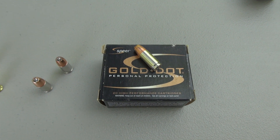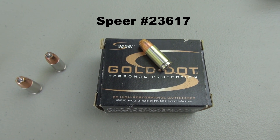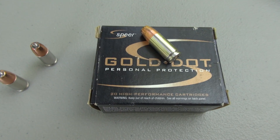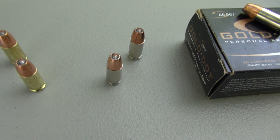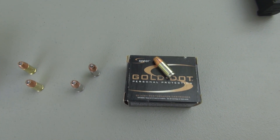Let me swing over to the factory product. This is the 124 grain plus-P from ATK Speer — their Gold Dot — and this is one of my preferred carry loads. It has been adopted by a number of law enforcement agencies and it has a very good track record out on the street. The advertised velocity on the factory product is 1220 feet per second.